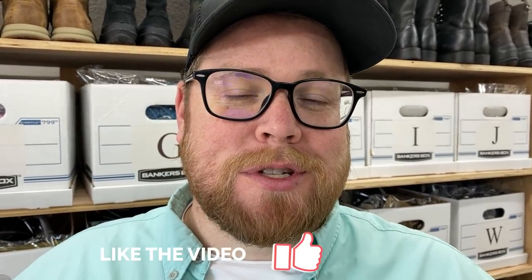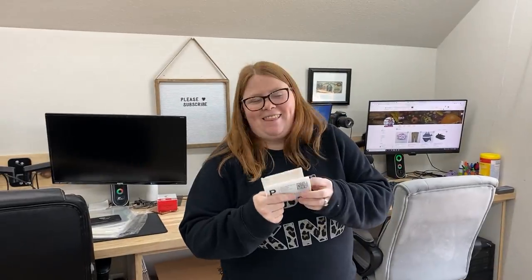We have another viewer who is supporting the channel by buying us some coffees, and that is Kathy from Kathy's Crafty Corner. Kathy bought us five coffees - that's extremely generous of you, thank you so much, we appreciate it. If anybody else is interested in supporting the channel by buying us a coffee, there is a link down in our description.